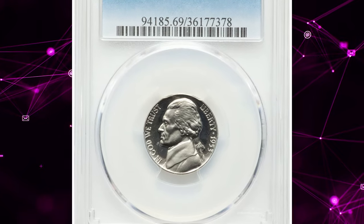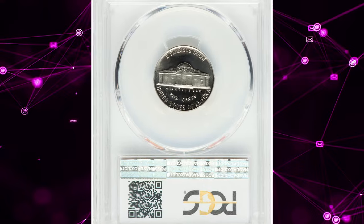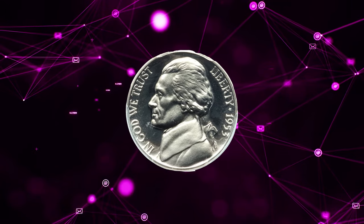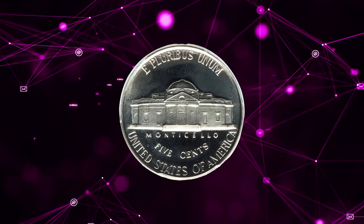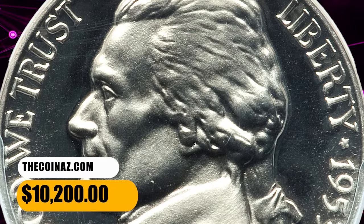Number 2: 1953 Proof Jefferson Nickel, graded as PR69 Deep Cameo by PCGS. The coin features bold doubling of the obverse legends. Brilliant, dramatically contrasted surfaces showcase virtually flawless preservation on this top-grade registry coin. It was sold for $10,200.